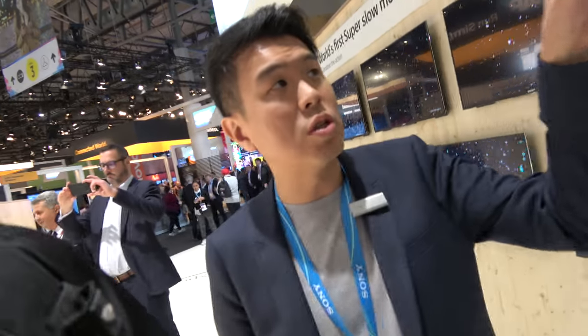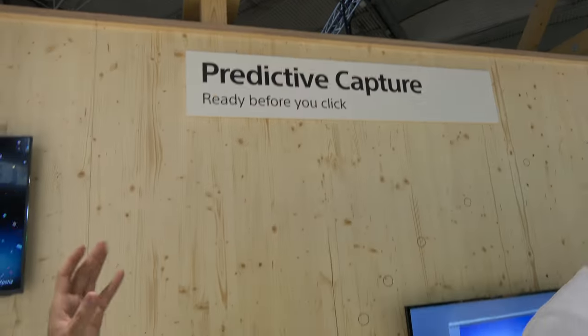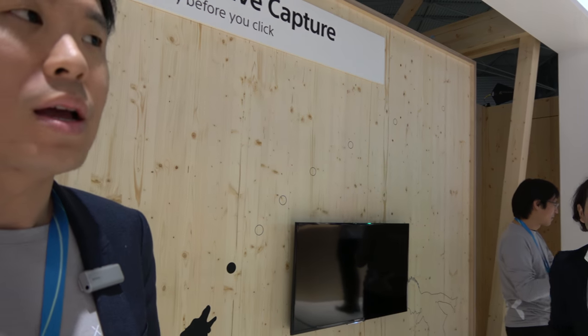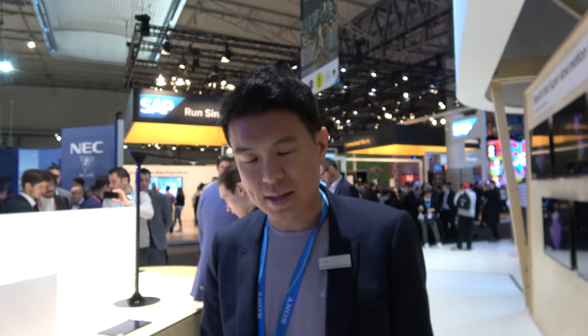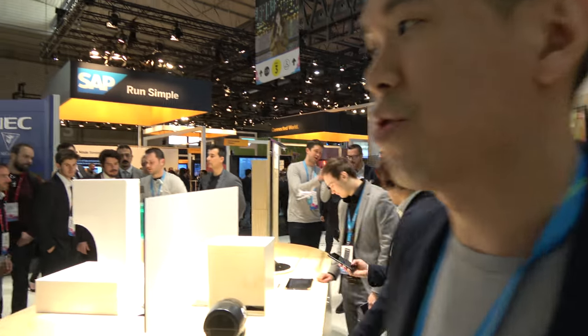The camera also features predictive capture, so you can take pictures before the moment happens. Before you press the shutter button, it can capture four pictures — so you'll never miss the moment. It records before you press the button, and then you choose the frame you like, because it can recognize movement and take the picture at that moment.